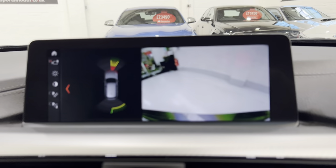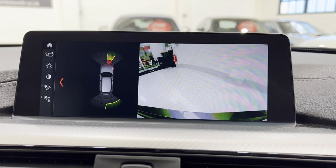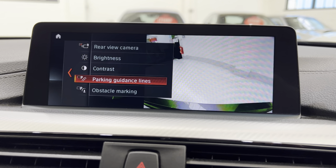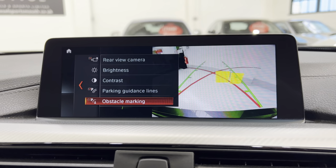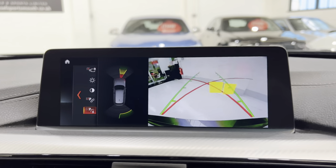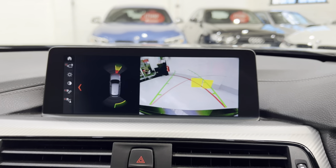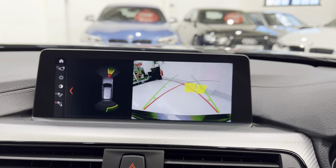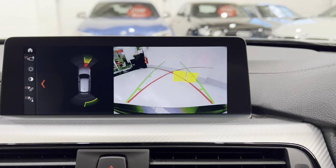While we've got it in reverse, we've got the rear view camera. If we move the iDrive wheel over to the left, we can put the parking lines and obstacle markers on. You can adjust the brightness in there, and when you move the steering wheel you can see it will show you exactly where you're going to be going, and the red lines are the maximum turn.